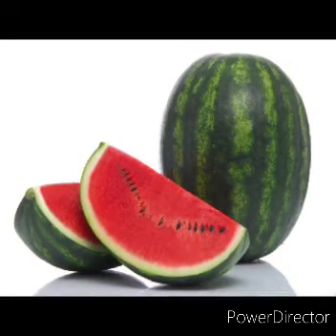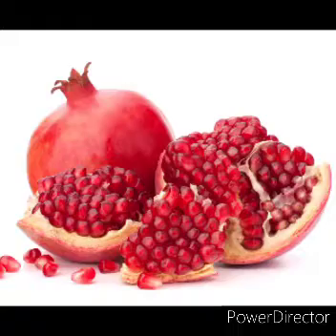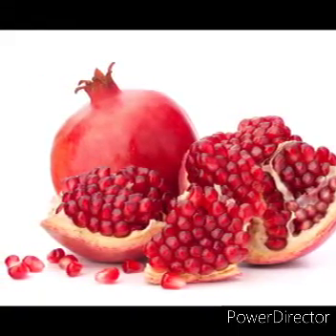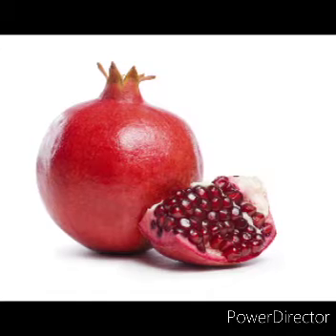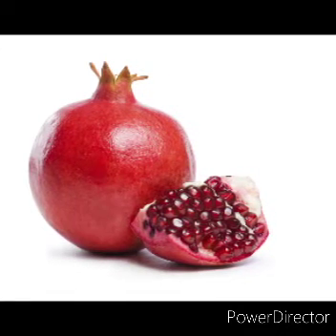Next fruit: Pomegranate. Pomegranate is a fruit that has a thick skin and many seeds in it. It is red in color and has many seeds in it.